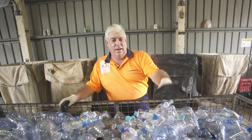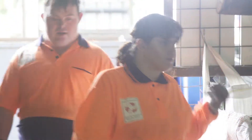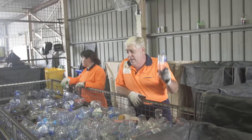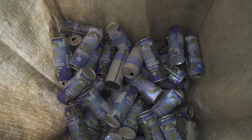At Cash4Containers we collect 10-cent cans, bottles, and containers for recycling — all containers that show the 10-cent refund on them. Be it water bottles, juice bottles, cans — beer cans, coke cans — any soft drinks and beers.